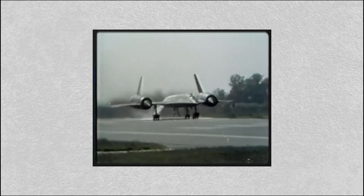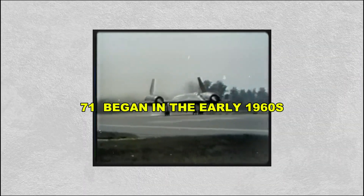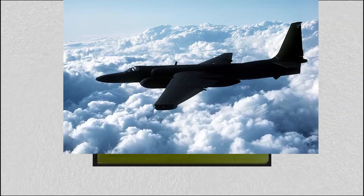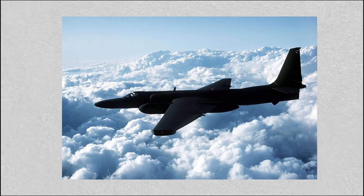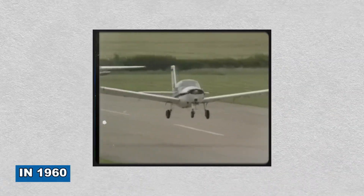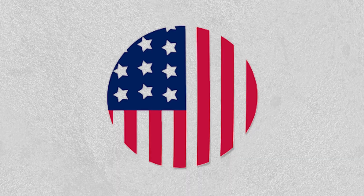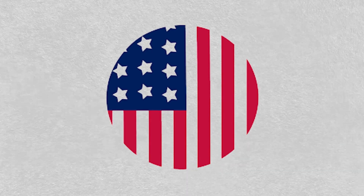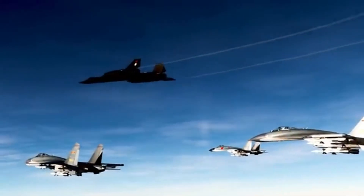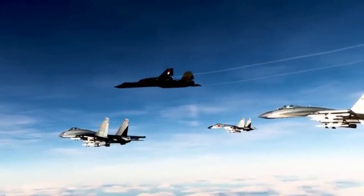The development of the SR-71 began in the early 1960s as the United States needed a replacement for the U-2 spy plane, which had been compromised when one was shot down over the Soviet Union in 1960. What the U.S. needed next was something that couldn't be caught — something invisible not by stealth but by speed. The SR-71 was the answer.